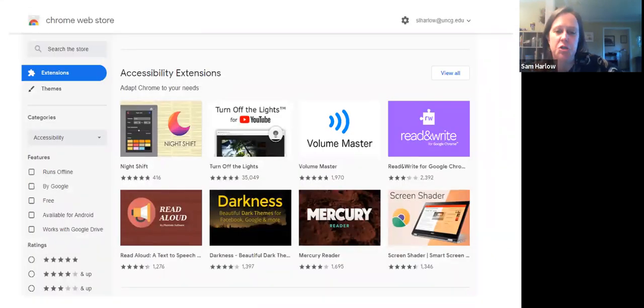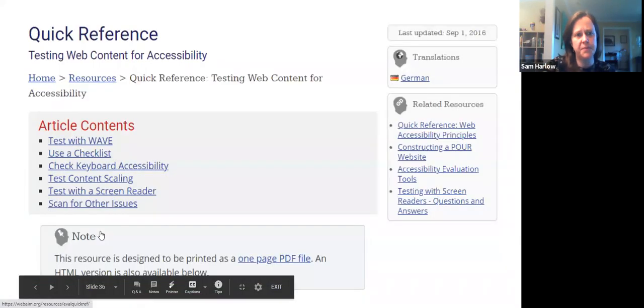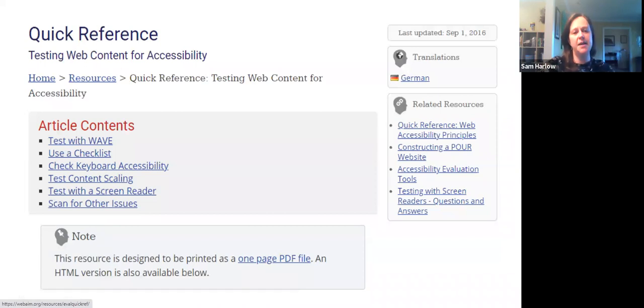For Chrome extensions, you can type in 'accessibility,' 'contrast,' or 'mobile' to find relevant tools. CAST is a website dedicated to expanding learning opportunities through UDL — it's pretty much the biggest UDL resource for educators and librarians; that's where the guidelines I showed you live. WebAIM, who makes the web content accessibility tools, also has tons of guides that break down accessibility, along with other useful resources.